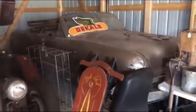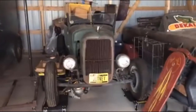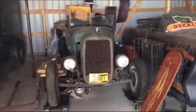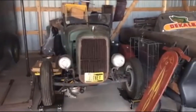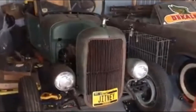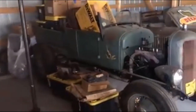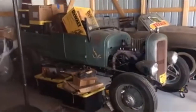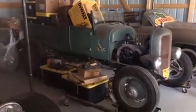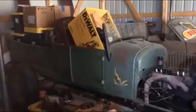That is a '26 Model T roadster pickup that Jack bought in Colorado. It's kind of got the rat rod theme to it, but that wasn't really the intention — it's just the way it was when he bought it. It is a running and driving car, and this one's for sale.